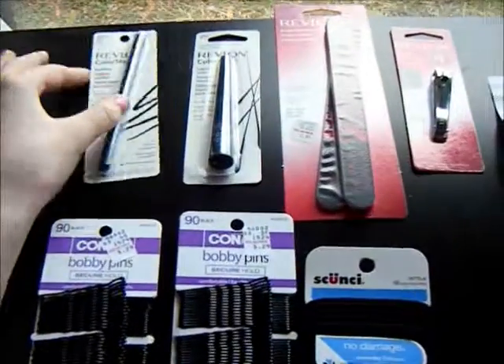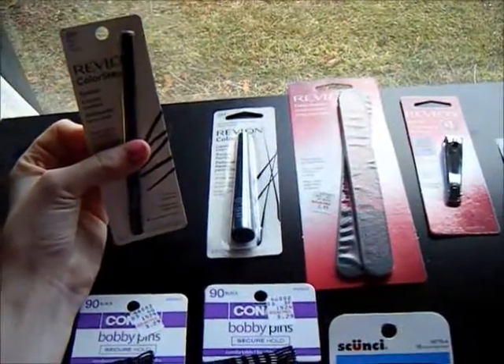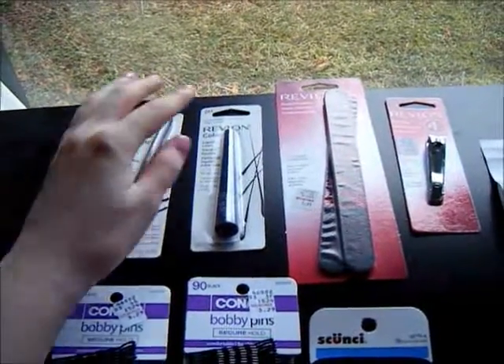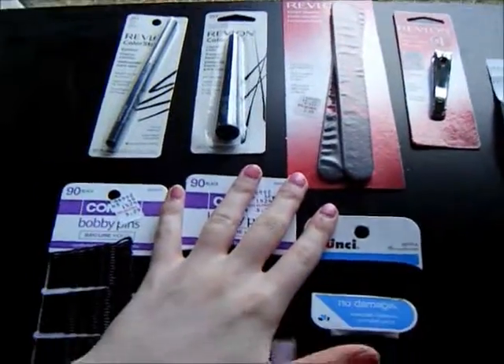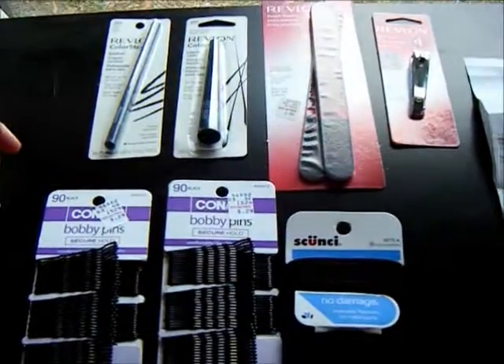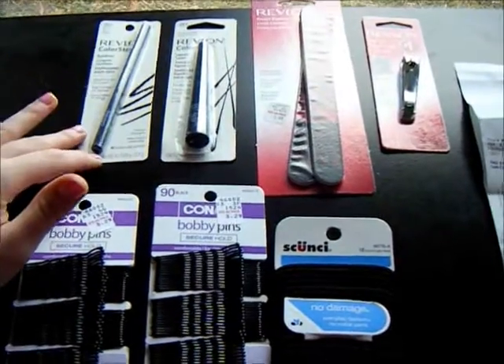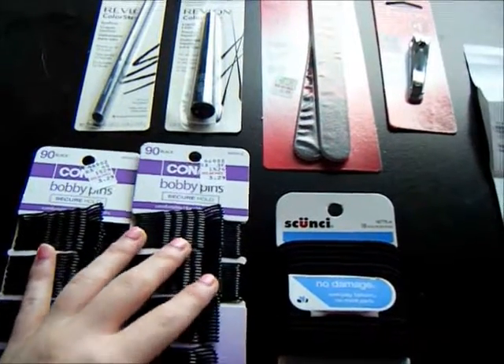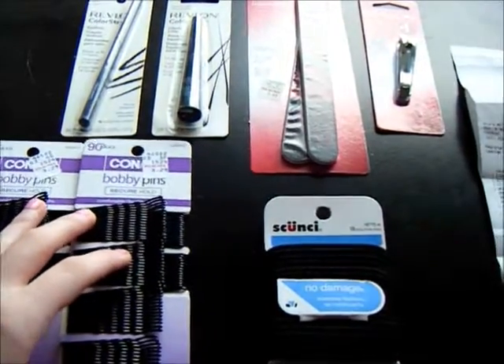So my total in the end was about only $9.81, which is really good for all of this, because one of these eyeliners alone is almost $8 or $9. All these things were, in a way, free. All this for under $10 made me happy, because I am running out of eyeliner and I did need that. I always seem to run out of bobby pins — they just get up and walk away on me or something.